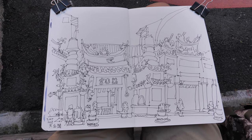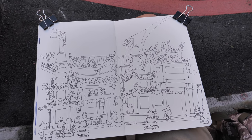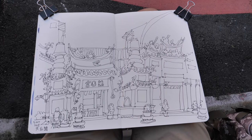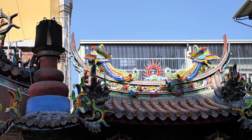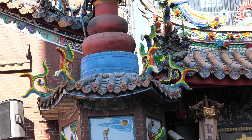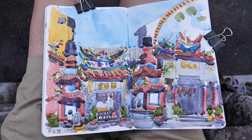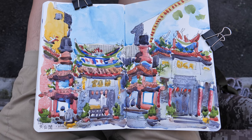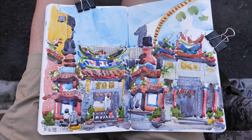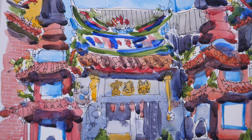Of all the buildings that I have sketched, the most difficult type to sketch is definitely temples. How do you even begin to sketch details like that? Check out those decorations at the edges of the roofs — they look like tentacles. This is my completed sketch of the temple. It's really difficult to draw. The details are exceptionally challenging.